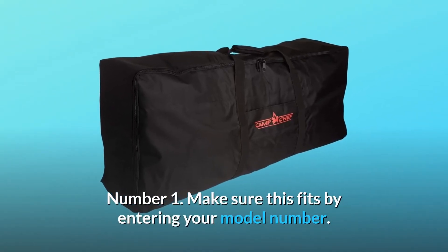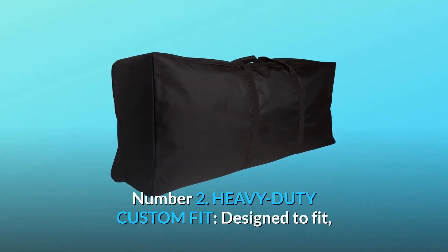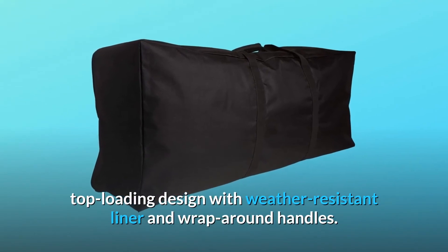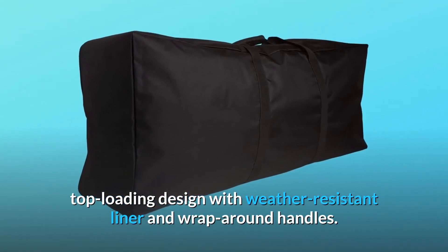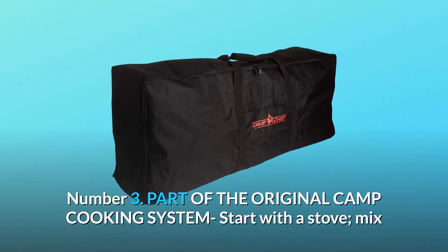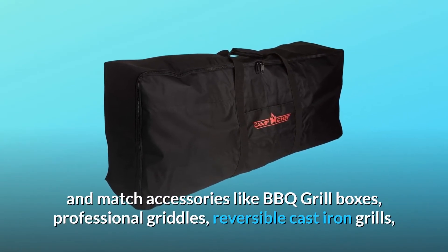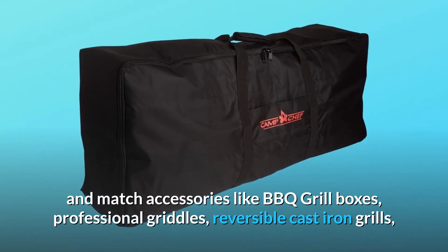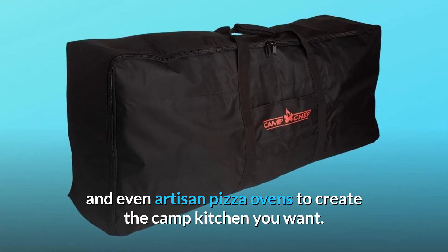Make sure this fits by entering your model number. Heavy duty custom fit — designed to fit top loading design with weather resistant liner and wrap around handles. Part of the original camp cooking system: start with a stove, then mix and match accessories like barbecue grill boxes, professional griddles, reversible cast iron grills, and even artisan pizza ovens to create the camp kitchen you want.